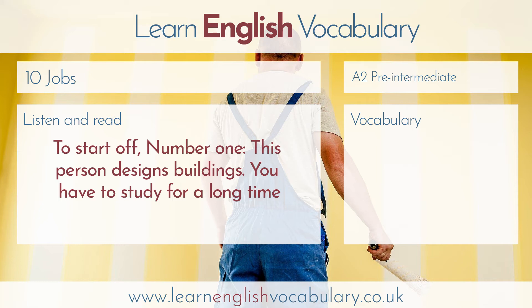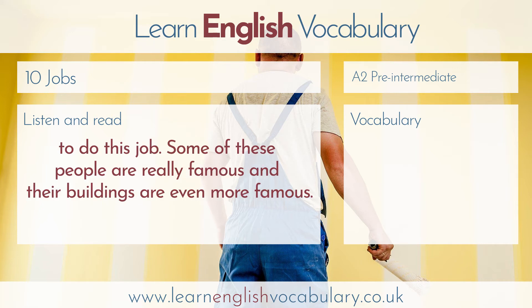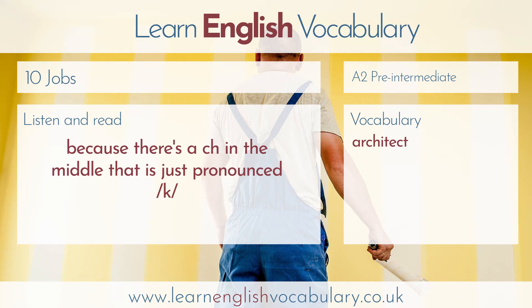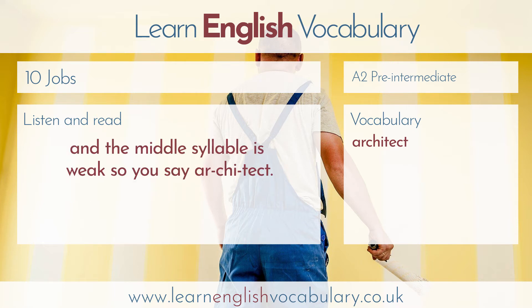Number one. This person designs buildings. You have to study for a long time to do this job. Some of these people are really famous, and their buildings are even more famous. The answer is architect. The pronunciation is tricky, because there's a CH in the middle that's just pronounced K, and the middle syllable is weak. So you say architect.